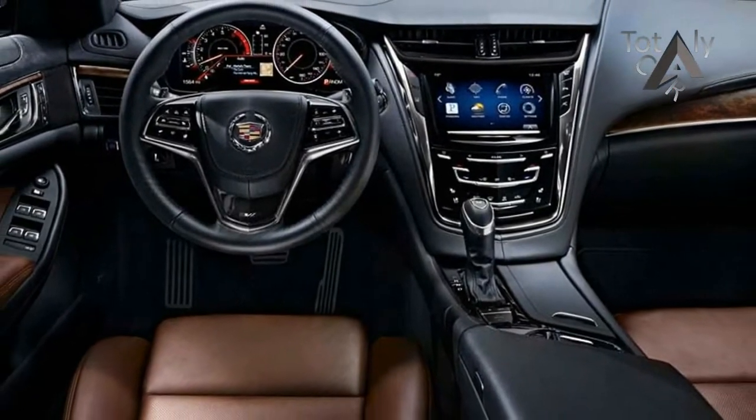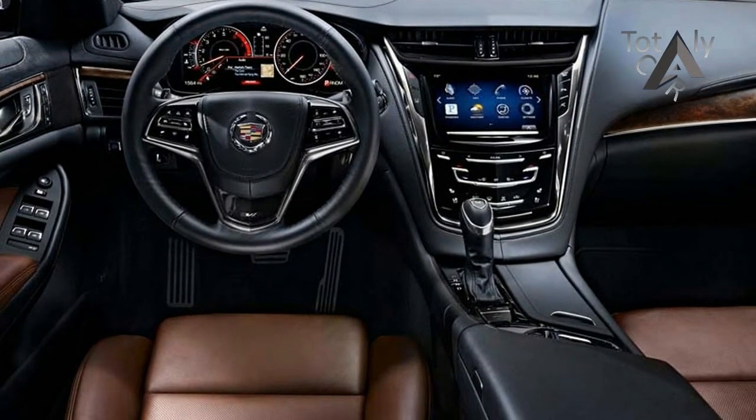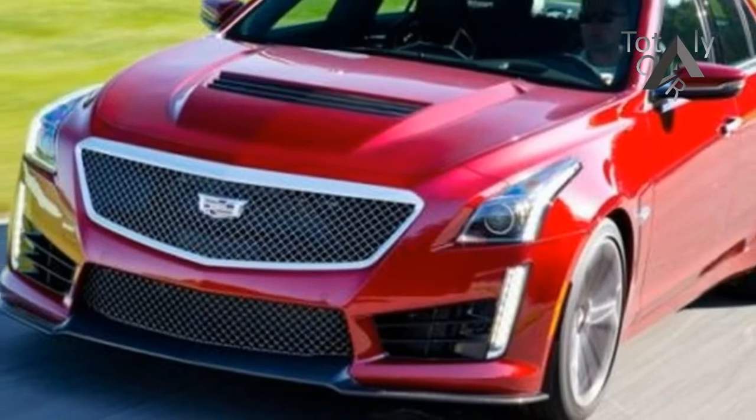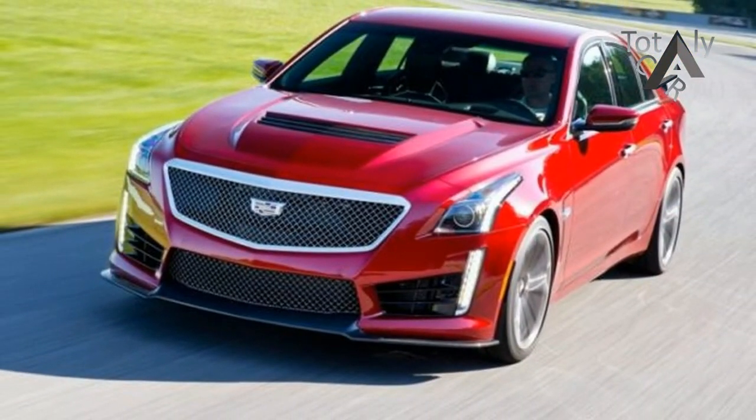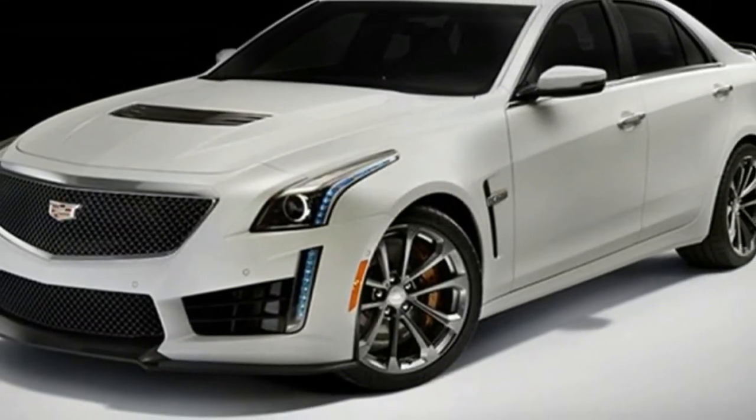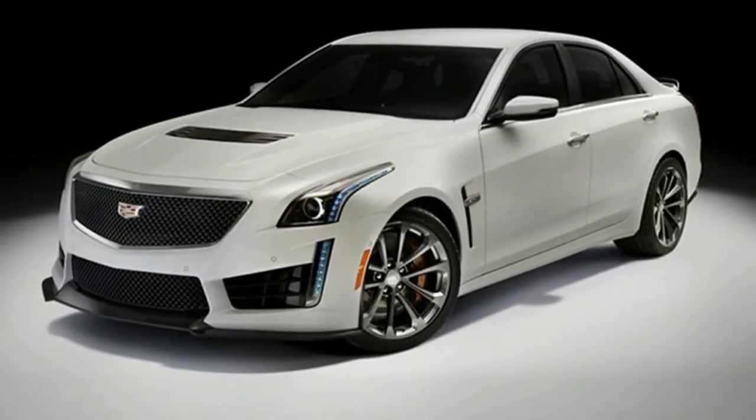To prove that its track day stamina isn't hollow braggadocio, Cadillac turned us loose on Road America's four-mile circuit, where we topped 140 miles per hour three times per lap. This was the ideal venue to learn the CTS-V's finer points.